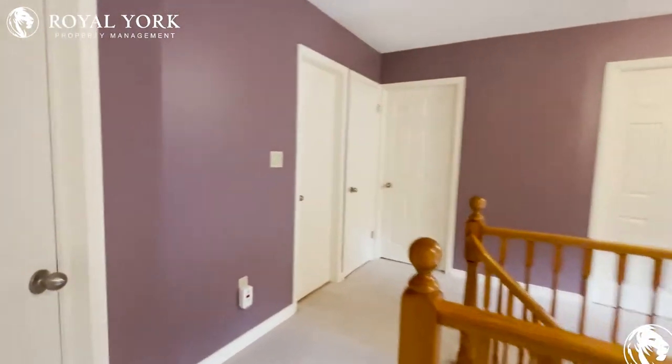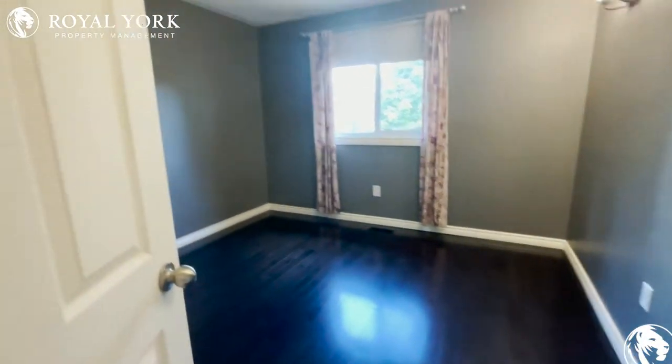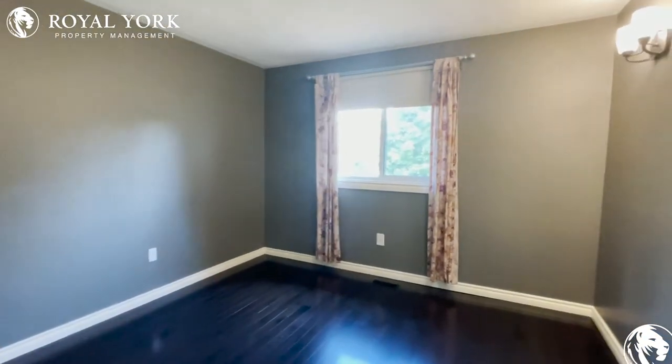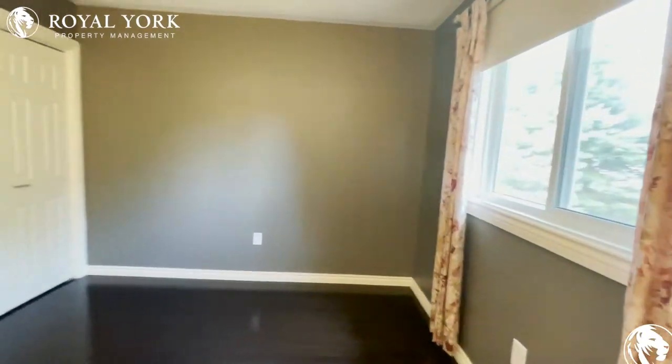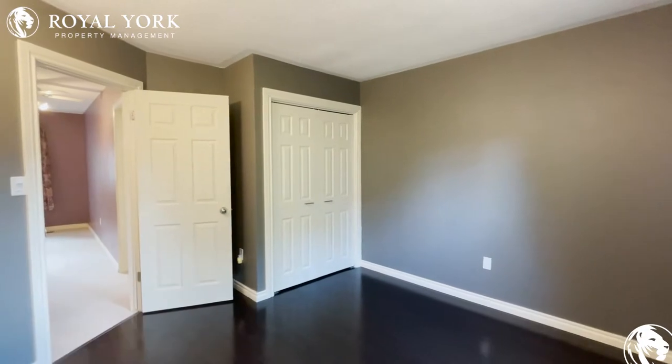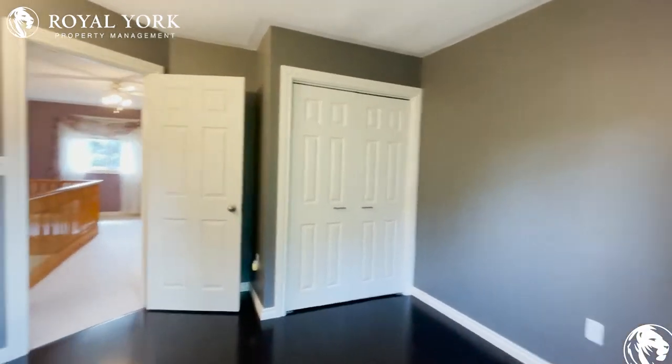Continuing on, we'll take a look right next door at bedroom number two. Good space in here again for a queen-size bed — you could also have a nightstand in this bedroom as well. You have good light coming in on this side of the property, and your closet is just at the end of the room for all of your storage.